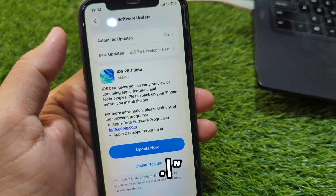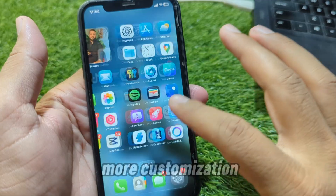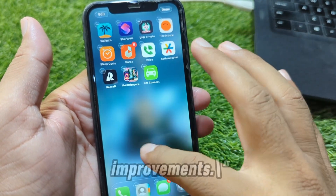Feature 3: New lock screen options. Apple added more customization, including additional clock styles and widget improvements.